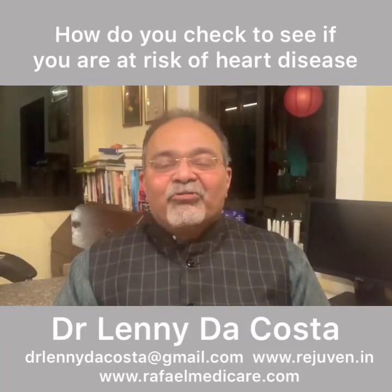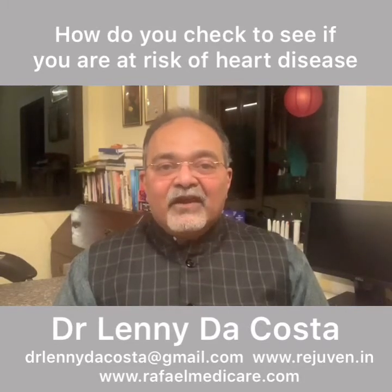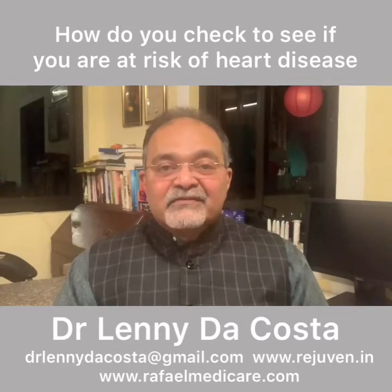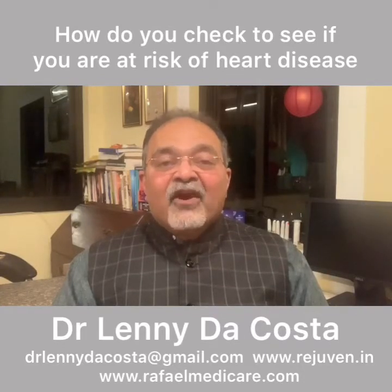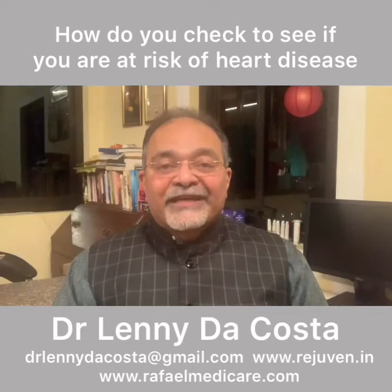How many of you would like to know, just by doing a blood test, whether you have any chance of probably getting heart disease or blood pressure issues? This is Dr. Lenny DeCosta, a genetic physician by profession, a functional medicine expert, and the author of the upcoming book, Is Your Doctor Keeping You Sick?